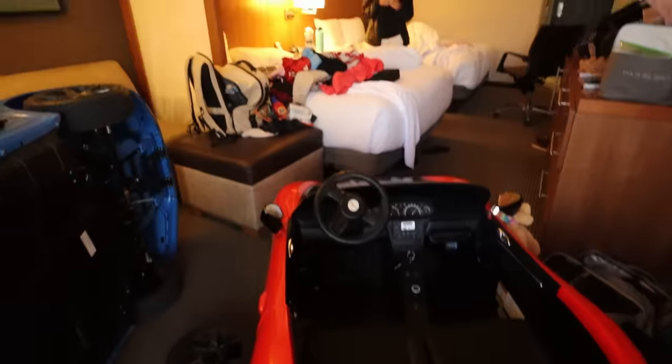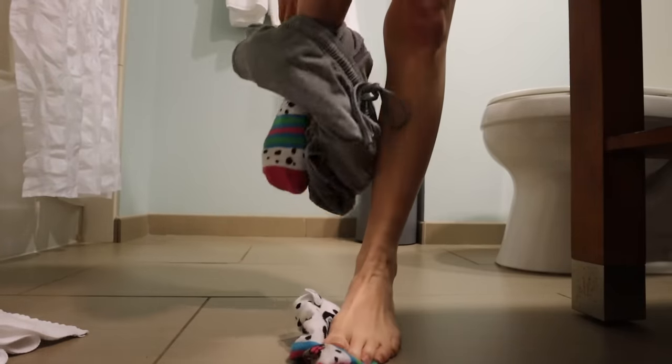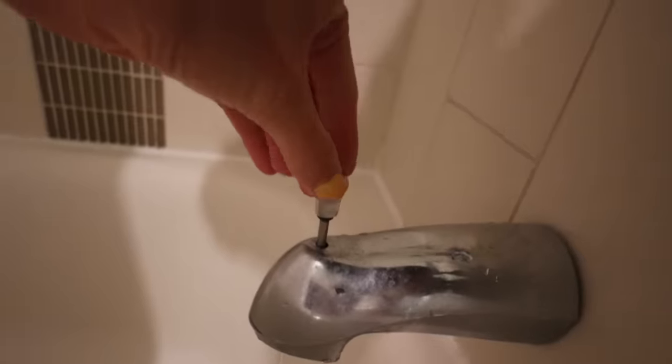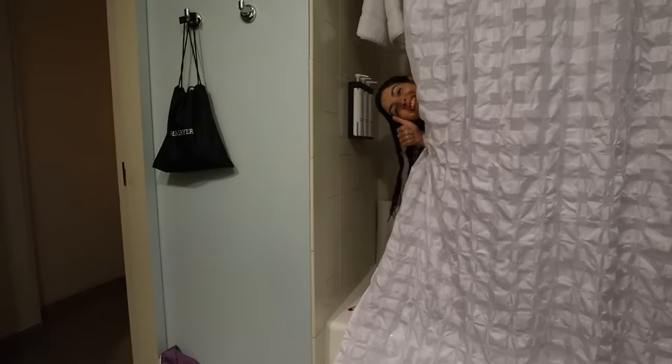Now it's time for getting ready and free breakfast. I've gotta hurry and get ready today because there's nothing I love more than free breakfast. Now it's time to head to breakfast.